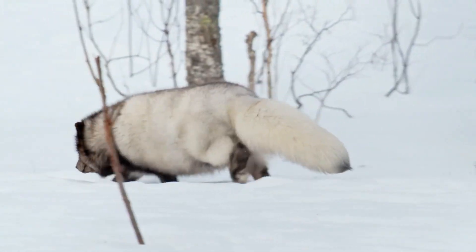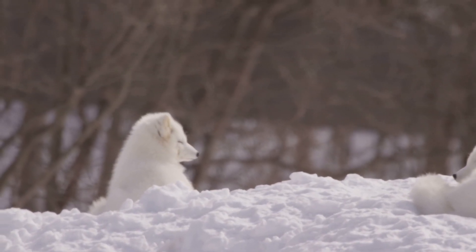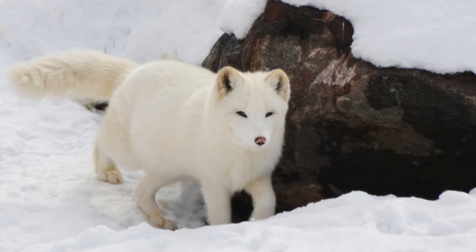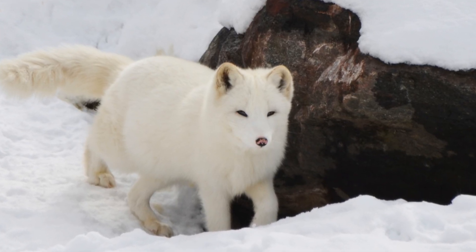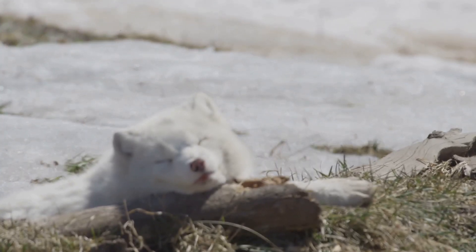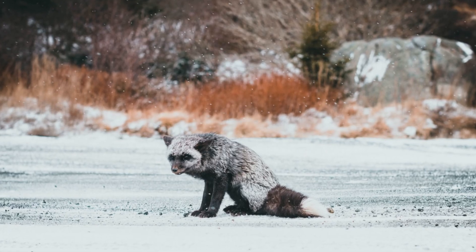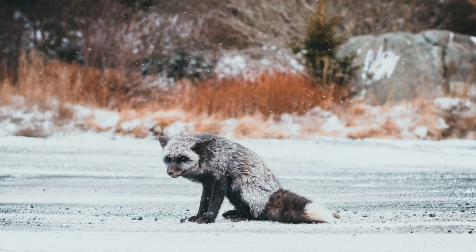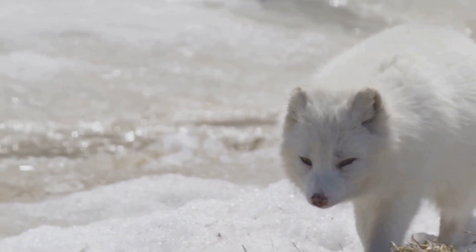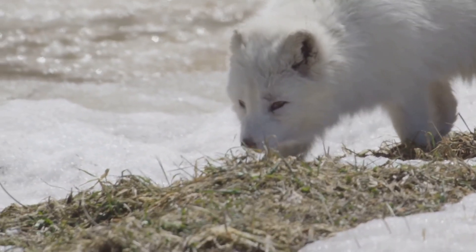Their thick fur not only helps them stay hidden, but also keeps them warm in freezing temperatures. They have a unique ability to curl up and use their bushy tails as a blanket. But there's more to these foxes than meets the eye. They are incredibly resourceful and have adapted to survive in one of the harshest environments on Earth. They can find food even in the most barren landscapes, hunting small mammals, birds, and even scavenging for leftovers. They're tough survivors, built to handle some of the coldest temperatures on Earth.